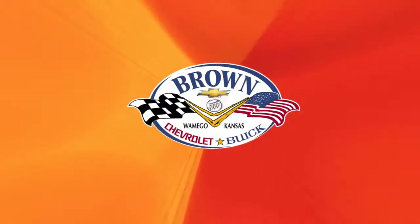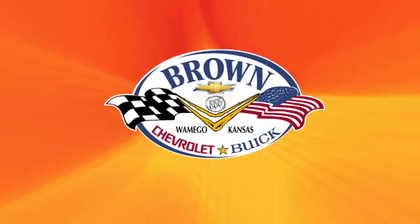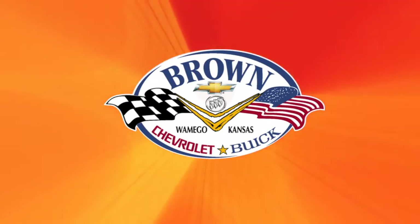This segment brought to you by Brown Chevrolet Buick in Wamego, just a short drive down the yellow brick road. Hello, I'm Frank. I'm Deb. And this is Around Kansas.